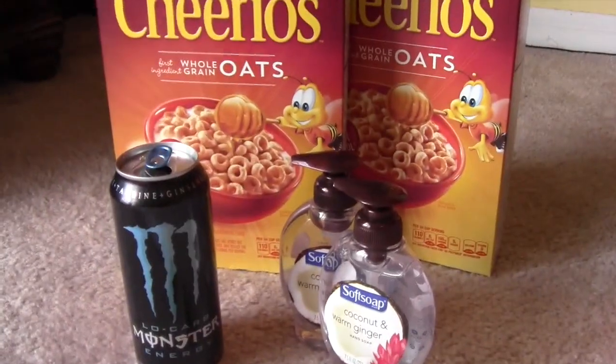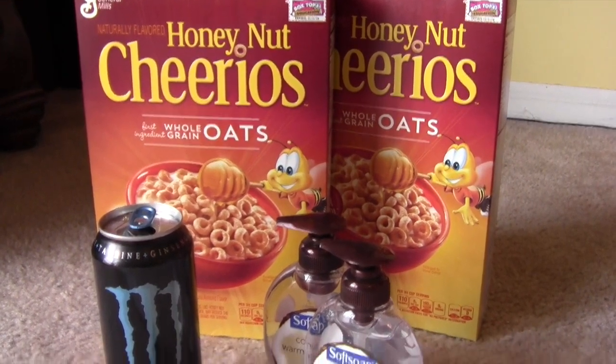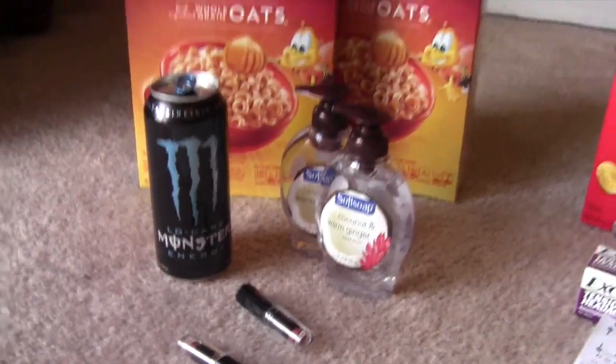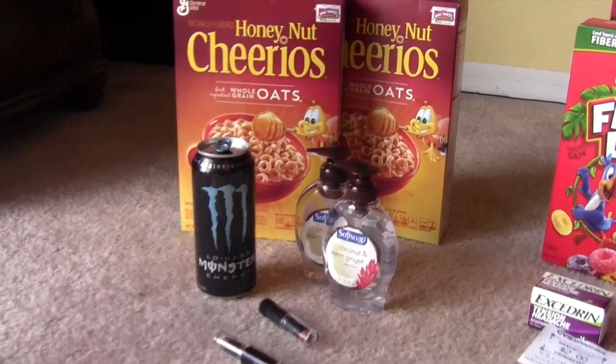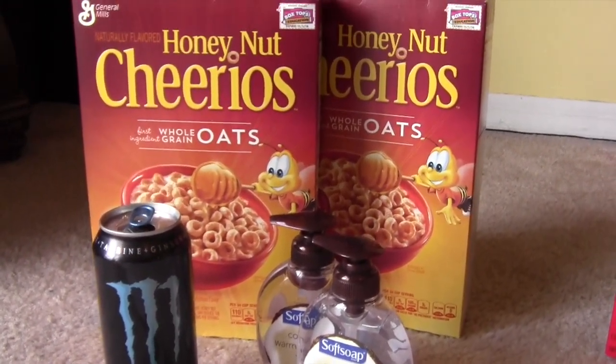And this is Walgreens. I don't have the receipt here — I left it downstairs in my purse and I'm just too lazy to go get it. But everything here came out to about $10 and some change. Walgreens always gets me — I hate that.